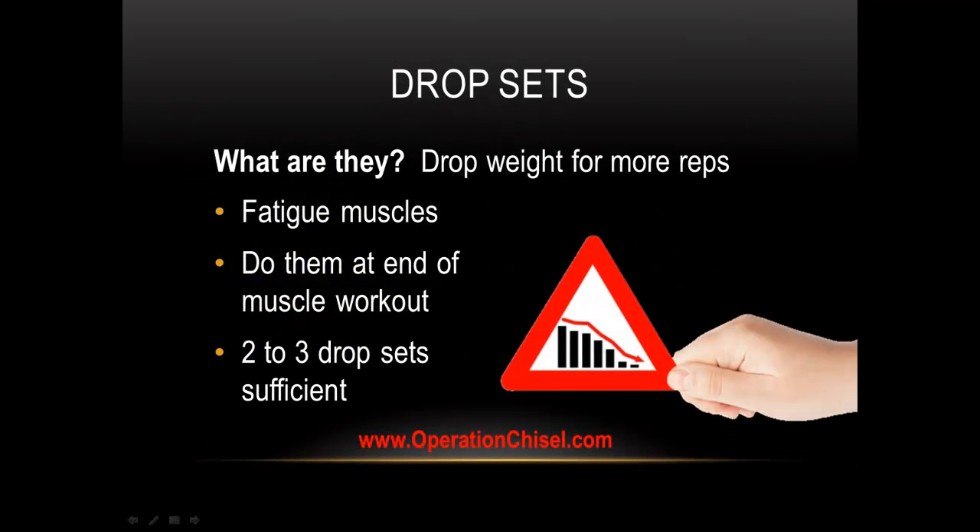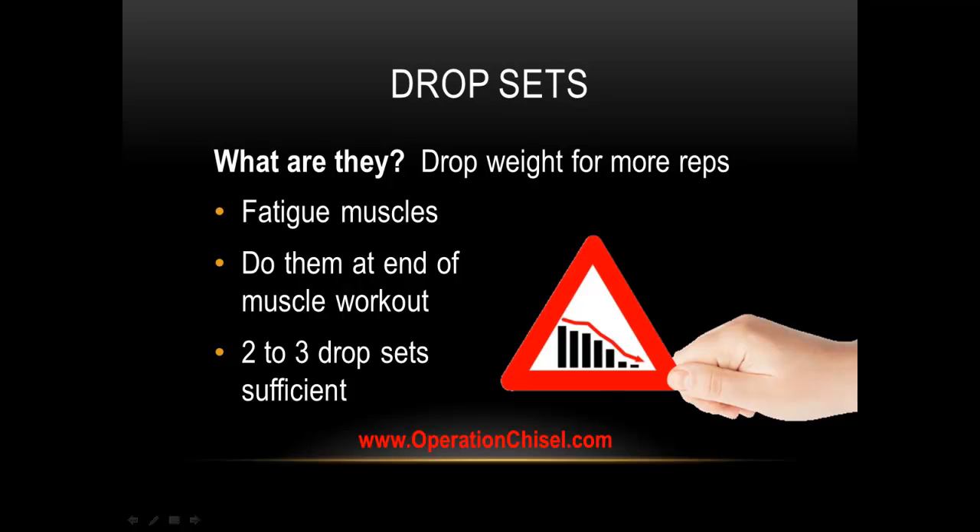Drop sets — I love putting drop sets in my workouts. Basically, at the end of a set you drop the weight and crank out more reps. They're fantastic for fatiguing muscles, and two to three drops is what's going to do it. They're a great technique to throw in on the last set of a particular exercise or the last set of a workout.